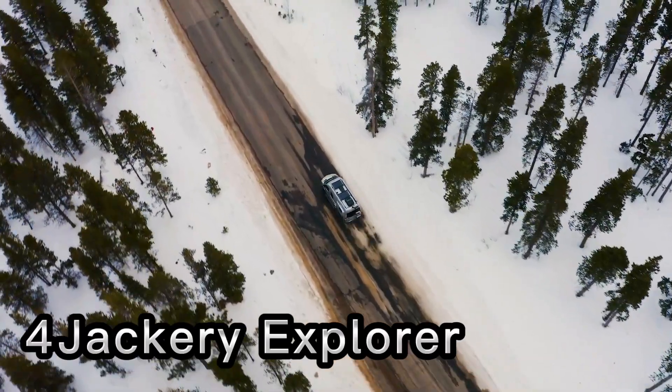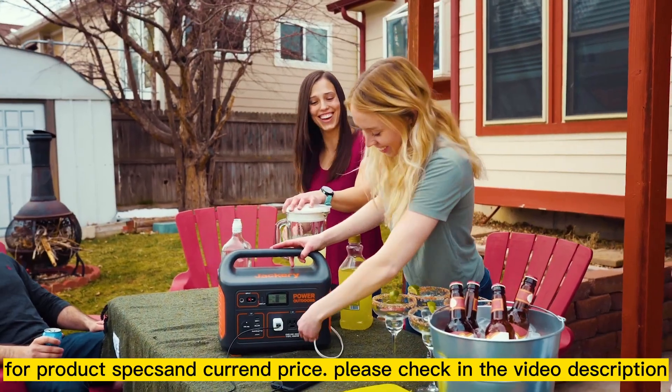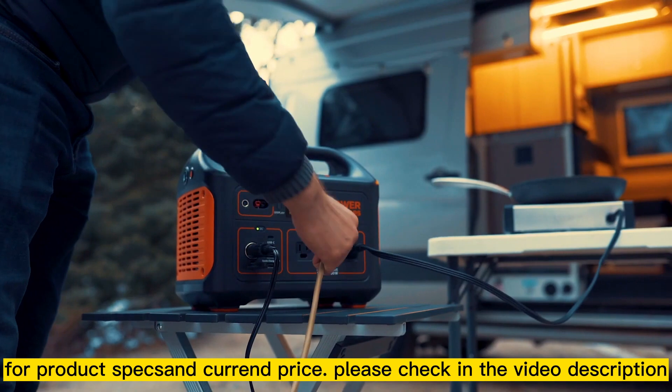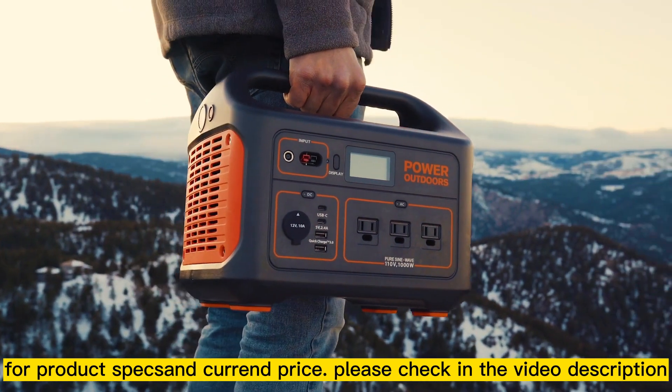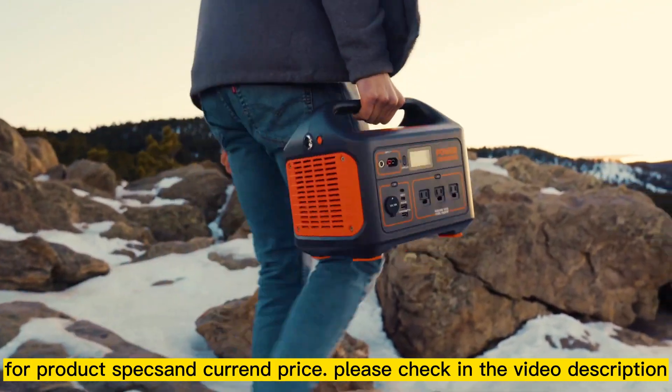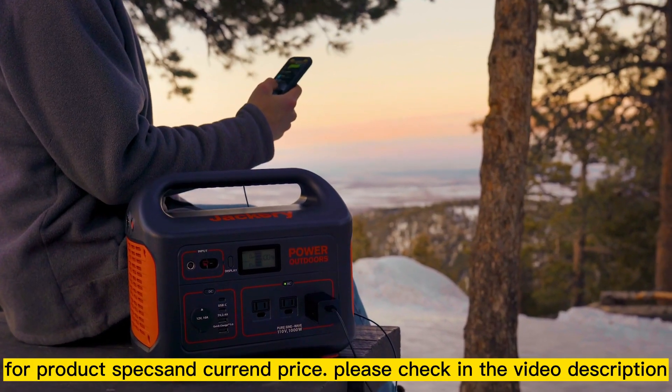From your backyard to the mountains, Jackery has your outdoor power needs covered with the all-new Explore 1000, one of the most powerful and compact portable power stations on the market. Weighing only 22 pounds with an easy carry handle, the lithium battery generator packs a massive 1002 watt-hours and is much more travel friendly than traditional fuel generators.